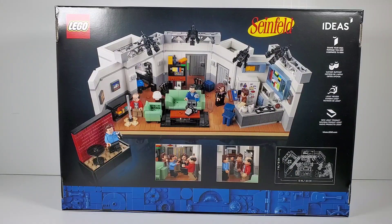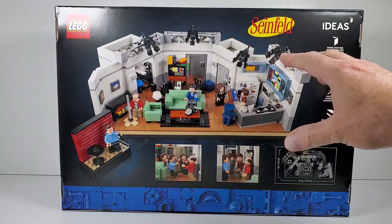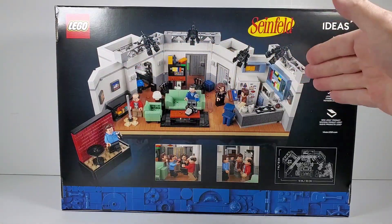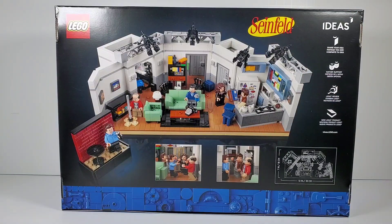On the back of the box we can see a different angle of this set, and I really like the way they did it. It looks way more like a TV set should look, more so than the two Friends sets and the Big Bang Theory set. I really liked The Big Bang Theory but never bought that set because they only did Sheldon and Leonard's apartment - they should have done Penny's apartment and the hallway as well. It felt incomplete. Jerry's apartment is such an integral part of the show - you saw it in practically every episode - and this covers everything. The overlook of it looks like an actual set and I think it looks fantastic.